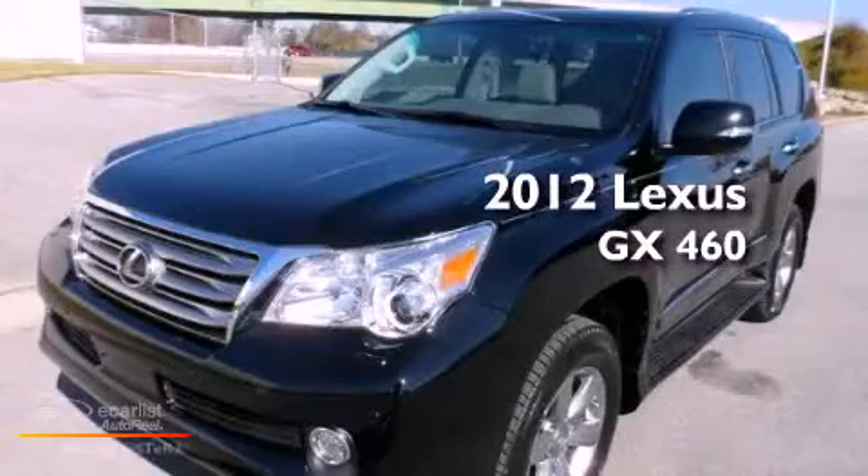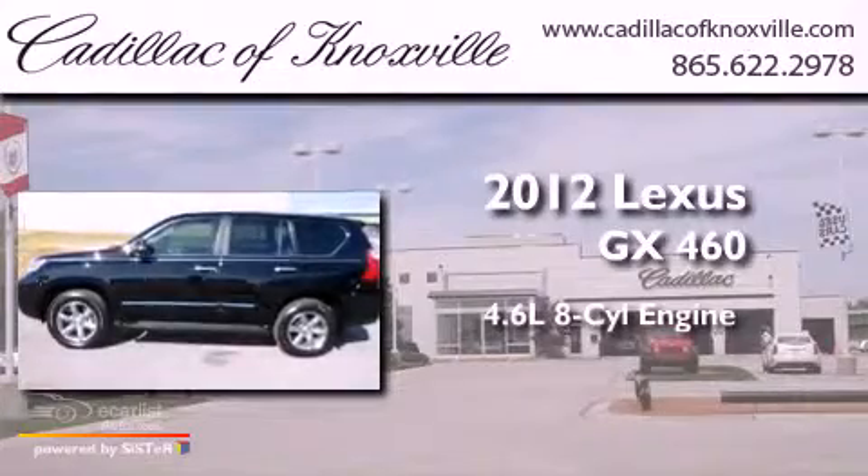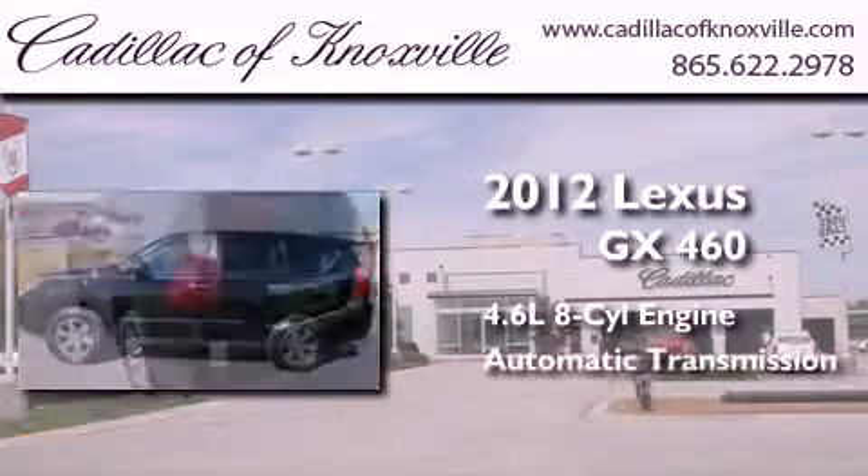This is a 2012 Lexus GX460. It has a 4.6-liter 8-cylinder engine and an automatic transmission.